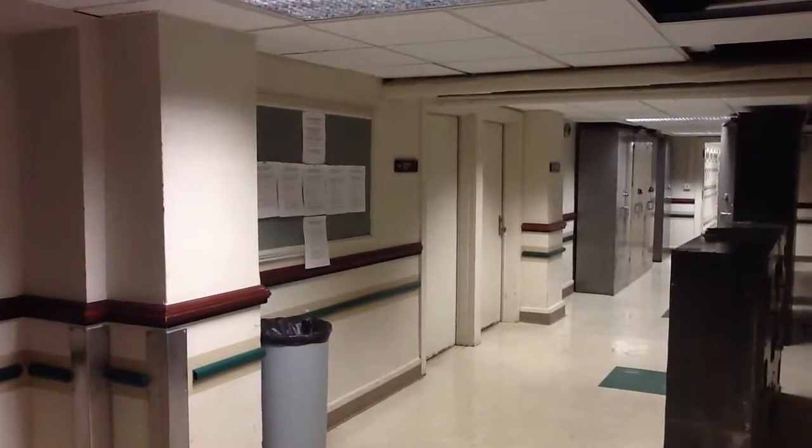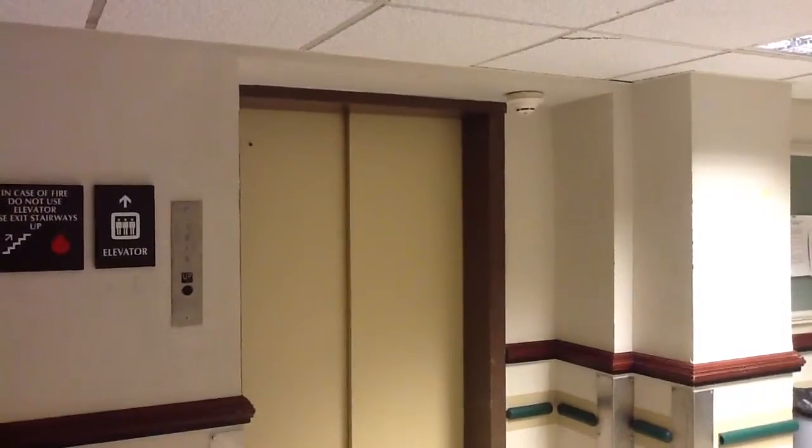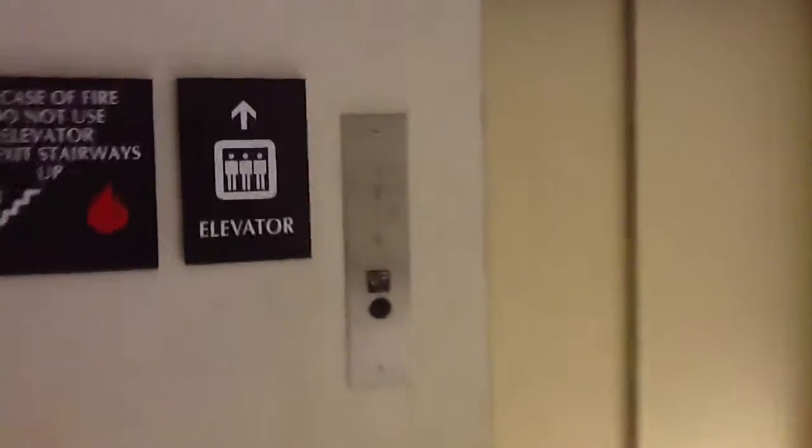The motor room is winding down right now, but in the meantime, this is a retake of the elevator at Smith Memorial Hall, University of Illinois. And they really did change it. Well, a little bit.